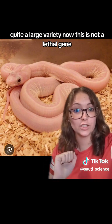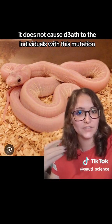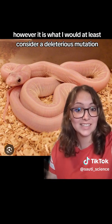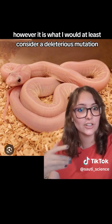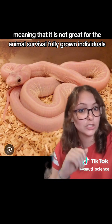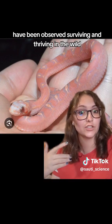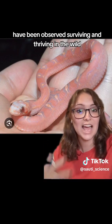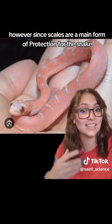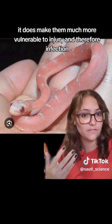This is not a lethal gene — it does not cause death to the individuals with this mutation, like some other mutations do. However, it is what I would consider a deleterious mutation, meaning that it is not great for the animal's survival. Fully grown individuals have been observed surviving and thriving in the wild. However, since scales are a main form of protection for the snake, it does make them much more vulnerable to injury and therefore infection.